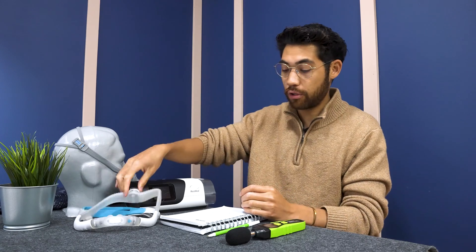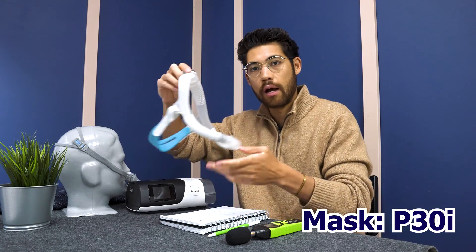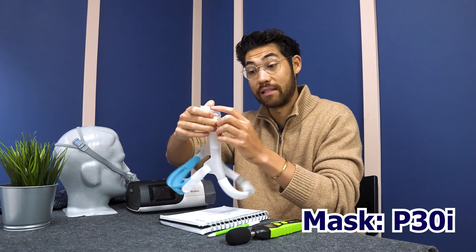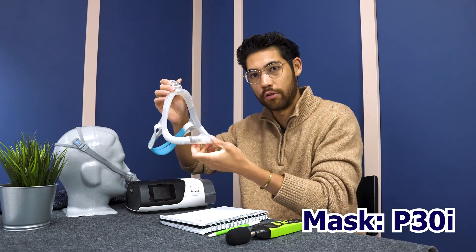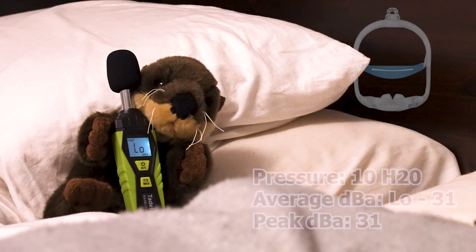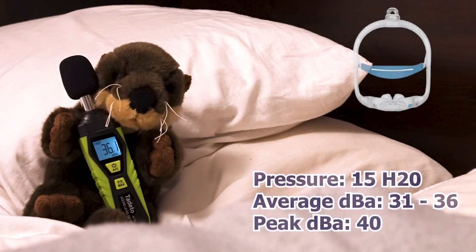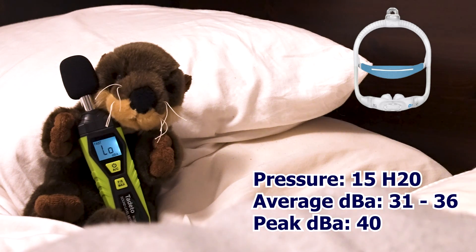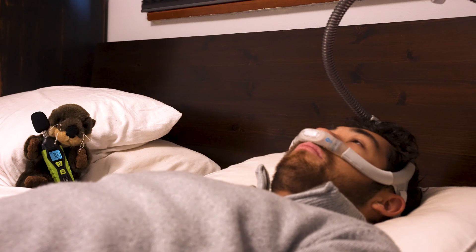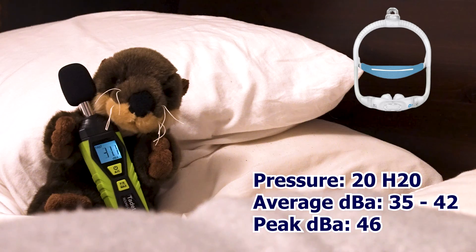With the P30i this mask is a little louder — the P10 is one of the quietest masks. The P30i has a different exhaust up top and dual diffusers. At 5 pressure it was around 30 decibels, at 10 pressure 31 decibels on average, at 15 pressure 31 to 36 decibels peaking at 40, and at 20 pressure 35 to 42 decibels with a peak of 46 decibels. So definitely louder with the P30i.